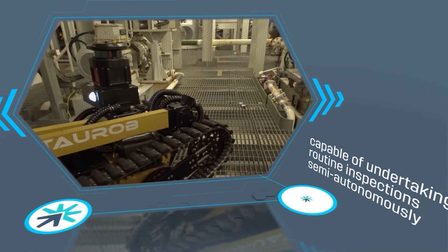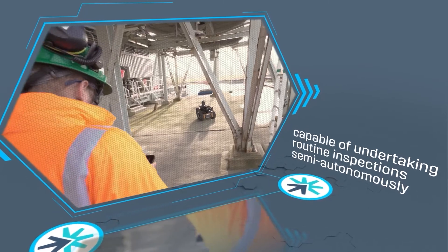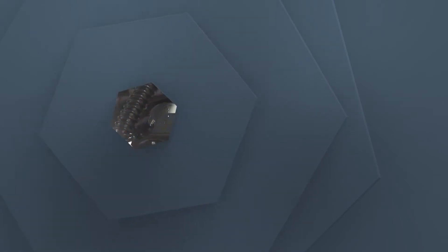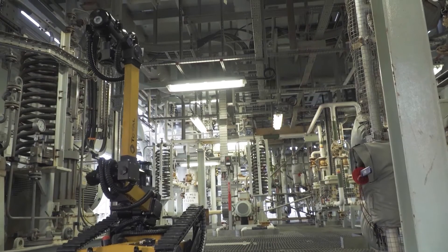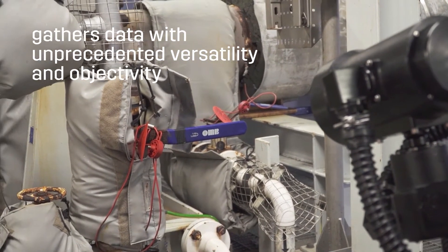It is capable of undertaking routine inspections semi-autonomously, or it can be controlled by a technician working remotely or locally. Thanks to its precision sensors, the ToRob Inspector gathers data with unprecedented versatility and objectivity.